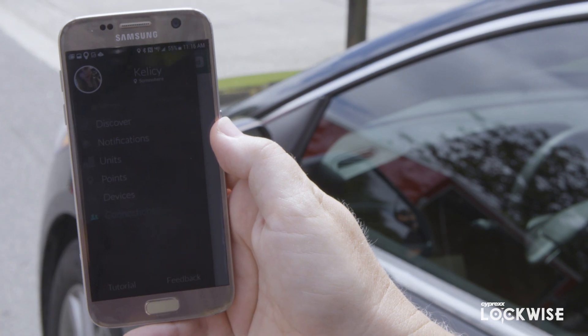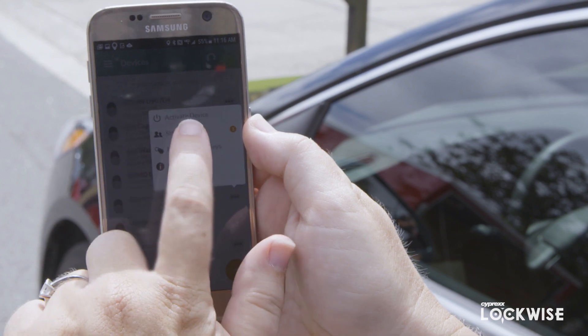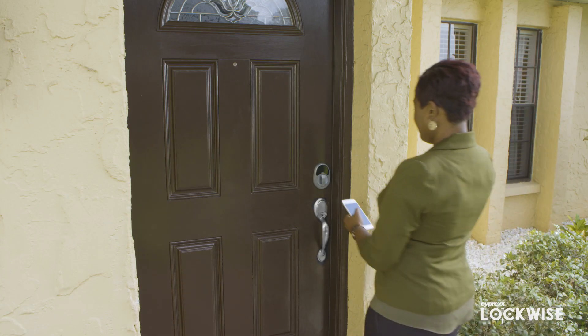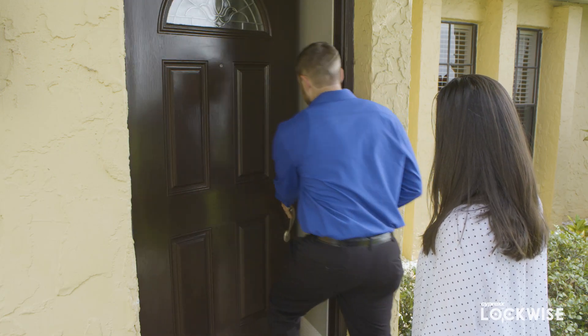While in the app, you can securely manage authorized users and grant access to locks that can be utilized on any number of properties. Real estate agents, inspectors, maintenance vendors, and tenants can be granted access via an online dashboard managed remotely.